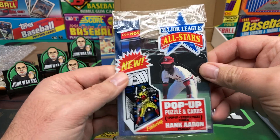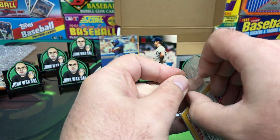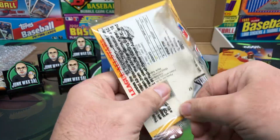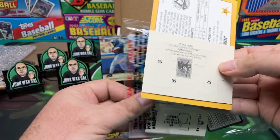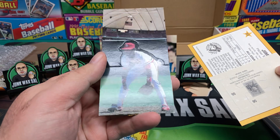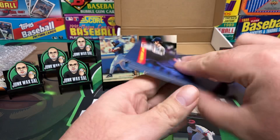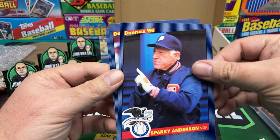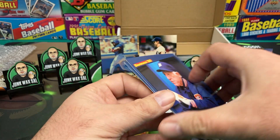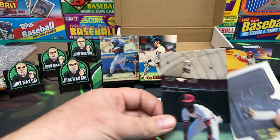Before we get to the 82 Donruss looking for that Ripken, let's open our Donruss pop-ups — it's 86. Let's see if we get anybody decent in here. Oh, we got a puzzle piece. Just what I wanted. We got an Ozzie Smith pop-up, our puzzle piece, and our big giant cards — a nice Sparky Anderson, Glenn Wilson, and Jimmy Key. Nothing eventful there. Put our pop-up of Ozzie over here.